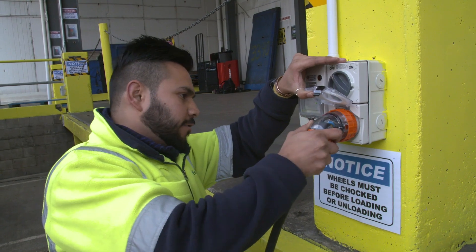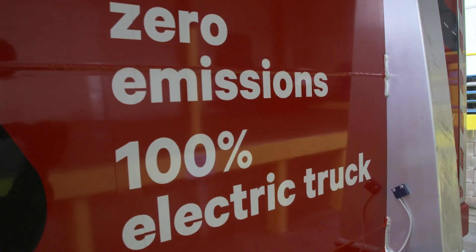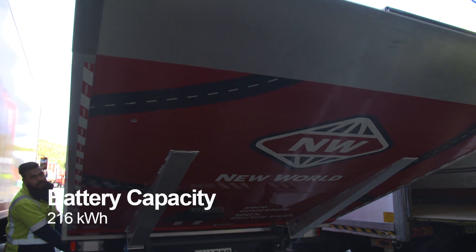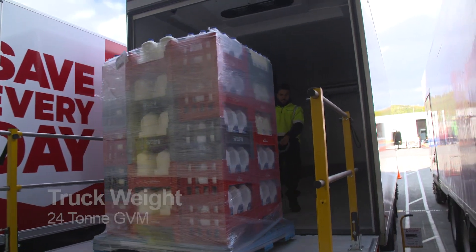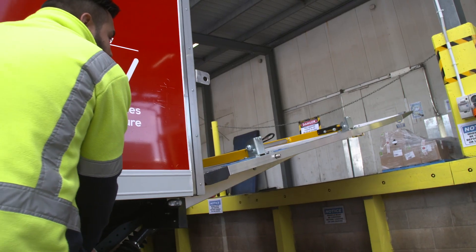Today is New Zealand's first electric refrigerated delivery to a supermarket. It's 100% electric — the battery powers the actual motion of the truck, so it doesn't need an engine, just an electric motor. It powers the tail lift and, really importantly, it powers all the refrigeration on the truck as well.